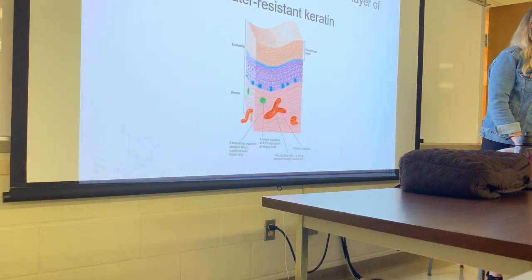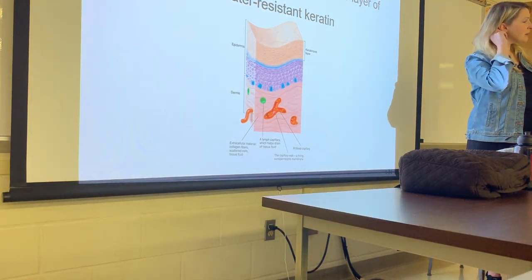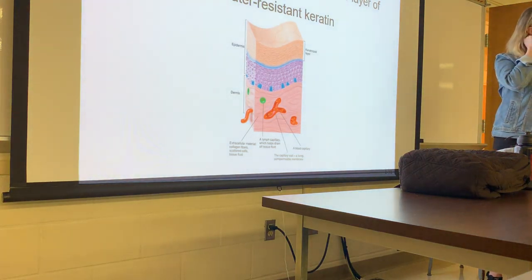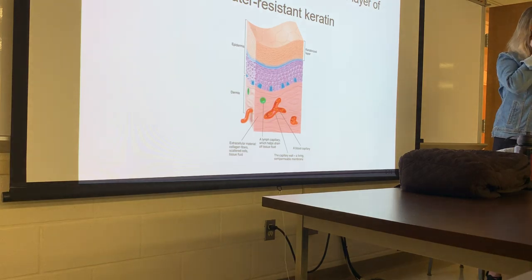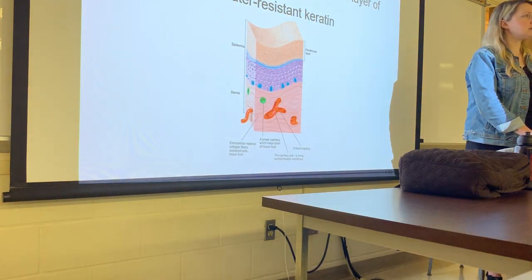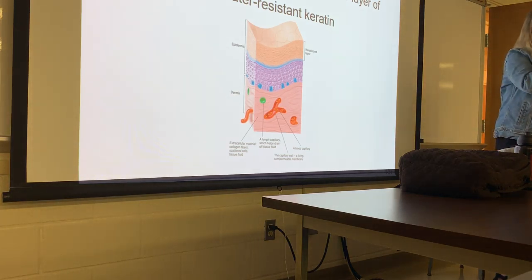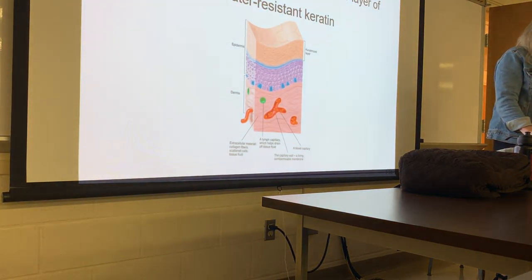Student: Does that have anything to do with eczema? Instructor: Eczema is generally autoimmune. It does have to do with the epidermal layers, but in terms of affecting the keratin, I think it mainly affects the epidermal cells as opposed to the keratin itself. Any dermatological issue generally is going to be dealing with the epidermis.